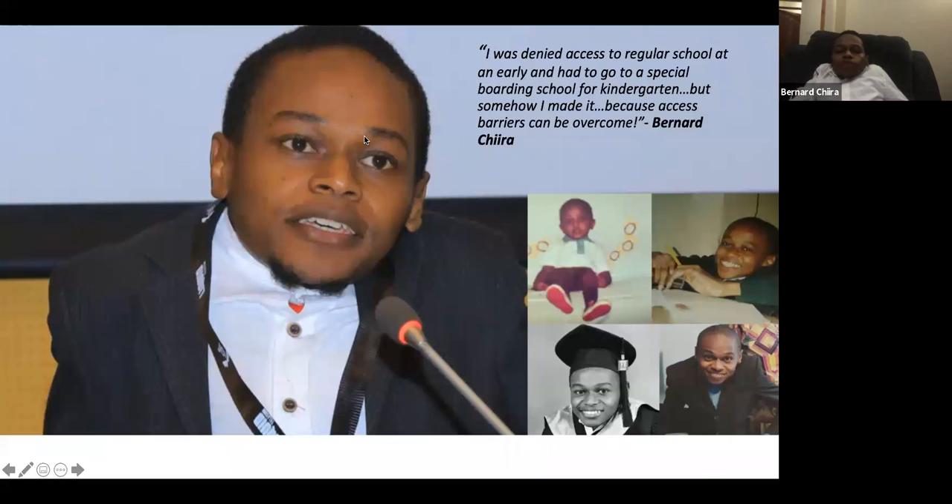It was very difficult to get into schools — I was rejected right from the beginning. I couldn't get into kindergarten, and my parents tried more than ten schools. Eventually I had to go to a special school, attending boarding school from kindergarten through primary school. But despite all these barriers, I was able not only to complete school but to access some of the best university education in Kenya and globally — I've been privileged to study at Strathmore University as well as Stanford.